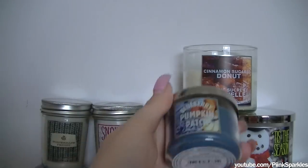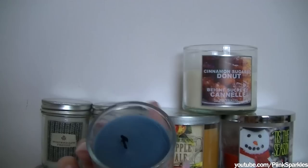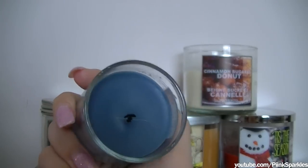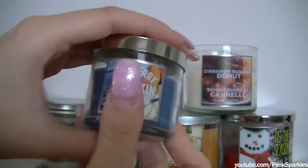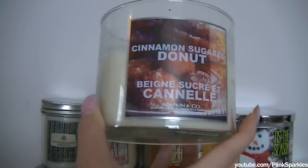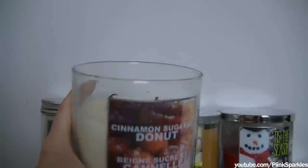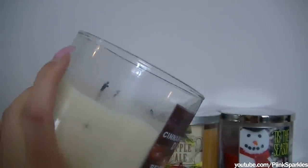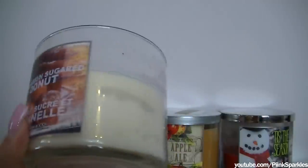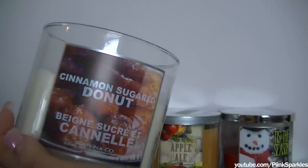This is another mini candle that I use for the bath — this one's Blueberry Pumpkin Patch, which I have burned just a little bit. These are great for the bath and they're super cheap. This is the only one that I do not have a lid to — I don't know where the lid went. But this one is Cinnamon Sugar Donut. I try to savor this one because it is so good. I've burned a lot of it, but I try to keep it because it is such a good smelling candle — it's so sugary.